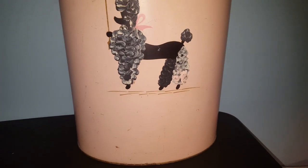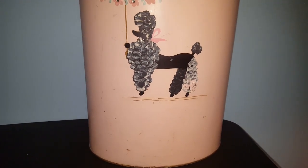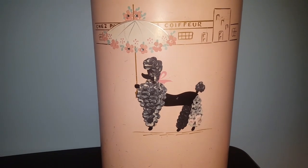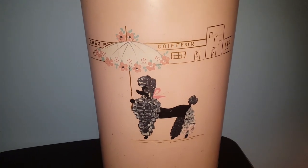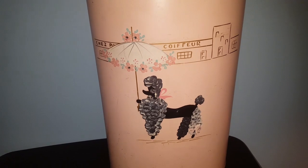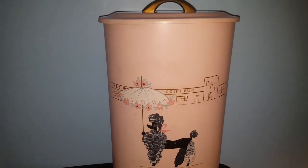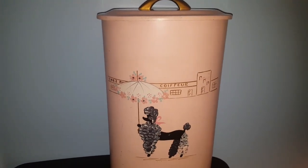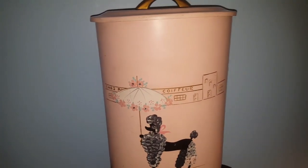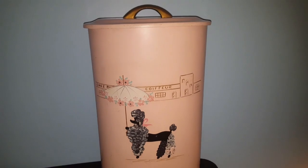Again, paid $6 for it. I think I'm going to list this on eBay and ask $75 to $85 for it. I think I can get it because this is very cute — it falls into the mid-century era and is very kitschy and shabby chic. I think someone will absolutely love this. If you're interested, the link to my eBay shop is down below in the description.